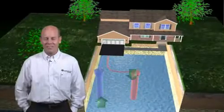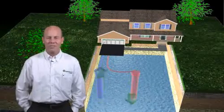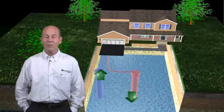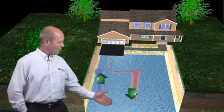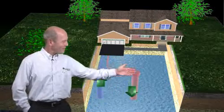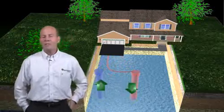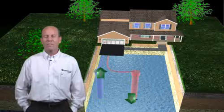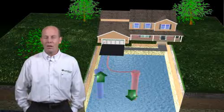Utilizing pump and re-inject technology, EGG Geothermal Systems help you capitalize on the 45 to 75 degree groundwater. As you can see, the water is pumped up from the ground into the system and back down into the ground, leaving no water waste.